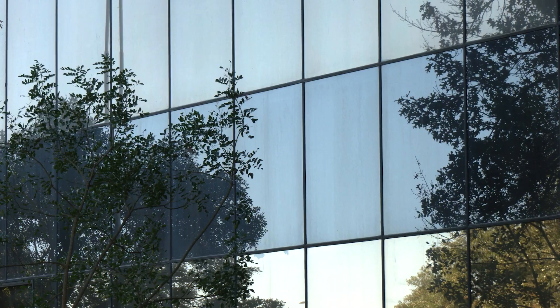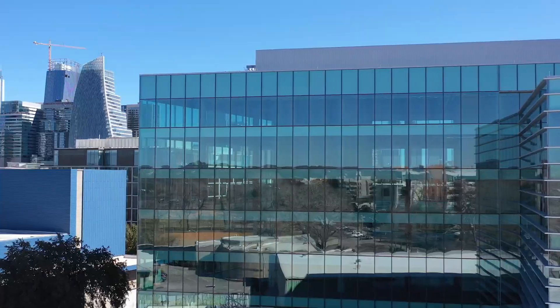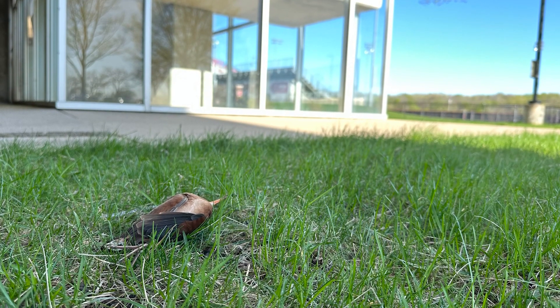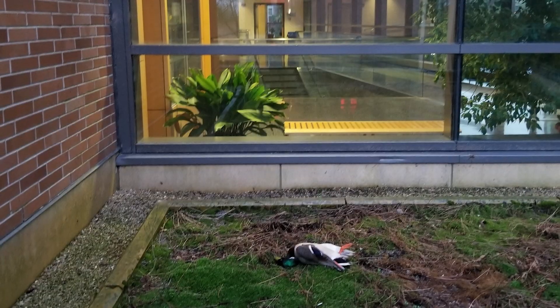Windows are a problem for birds because they don't necessarily perceive the glass in the same way that humans do. They don't see that there's a barrier there, or conversely they may actually see habitat reflected and think that it is actually trees or sky that they can fly into. So this puts them at risk for collision. We know from research that upwards of a billion birds every year are subject to collision with glass on buildings.